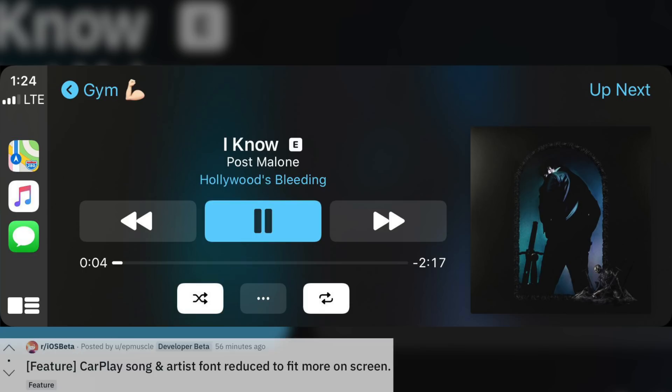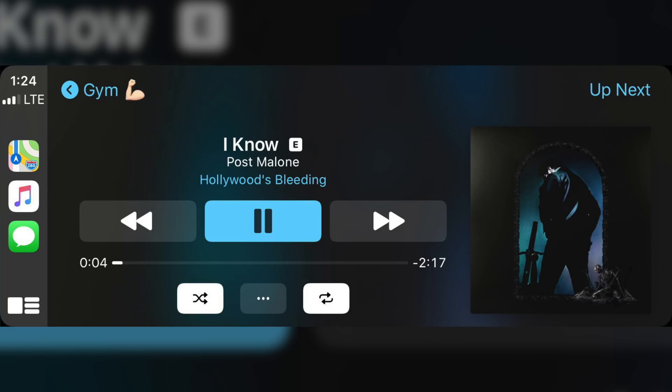Over in CarPlay, Apple also continues to make improvements. The song and artist fonts have been reduced in size just a little bit to fit better and look nicer on the screen. This is going to be one of many changes Apple makes throughout the iOS 13 cycle, and users who use CarPlay every day have really liked what they've done.